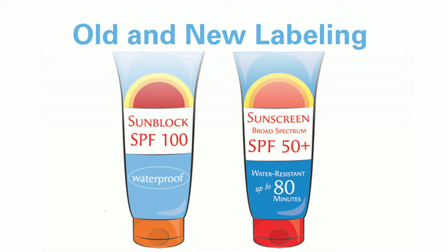Rather than thinking you're good for the day because you have an SPF of 5,000, it's important to note it's a 50, and the label says to reapply every two hours. Also, it's not waterproof — that term doesn't exist anymore in the labeling. It should say water resistant, and also give guidelines as to how often the sunscreen or sunblock should be reapplied.